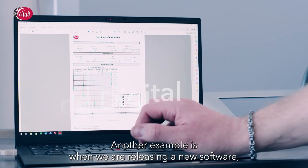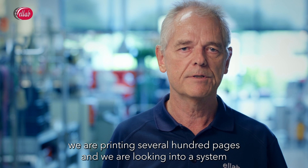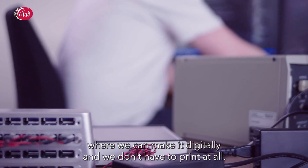Another example is when we are releasing new software, we are printing several hundred pages, and we are looking into a system where we can make it digital, so we don't have to print at all.